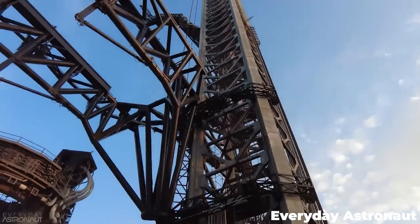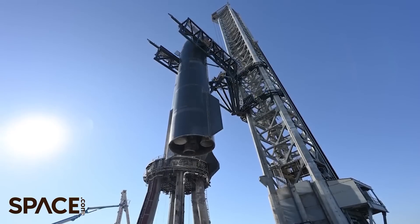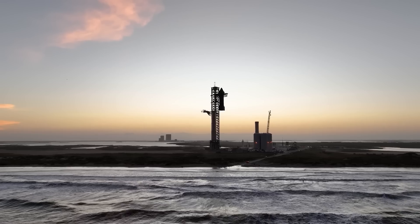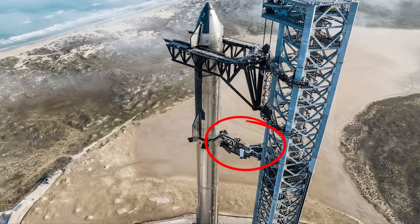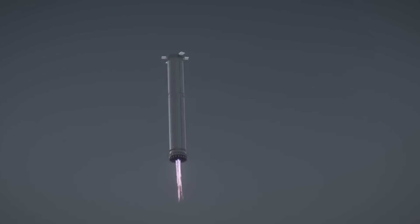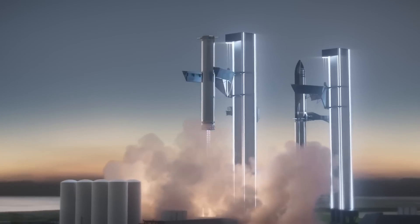And then there is the gigantic steel launch tower — Mechazilla — with its iconic robot chopstick arms. Not only is this an important system for lifting and stacking the booster, but it also provides an umbilical connection to fuel the upper stage separately from the booster, and eventually, if all goes well, those chopstick arms will be catching rockets in mid-air.